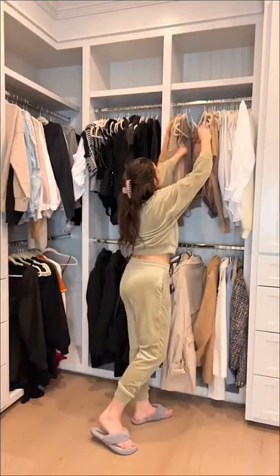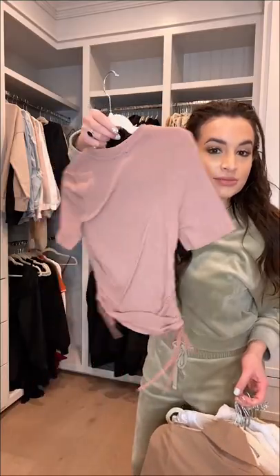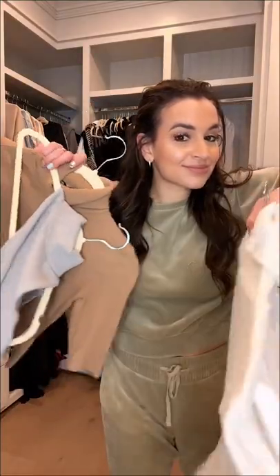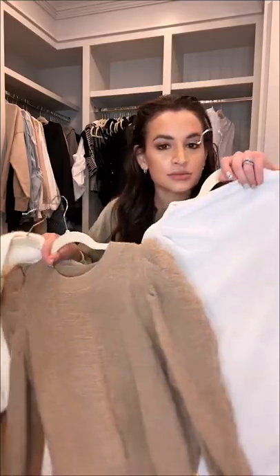Let's declutter my closet. My style has definitely changed a lot in the last year and I wanted to get rid of a lot of trendy items that I'm no longer going to be wearing. I really spent all of last year wearing puff sleeves or a turtleneck, and I'm trying to revamp to more elevated basics.